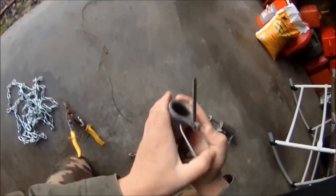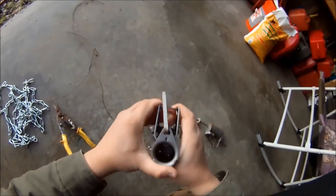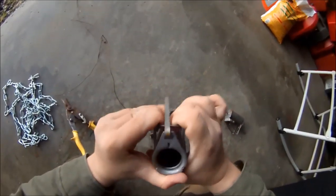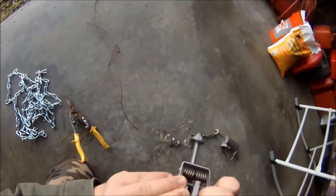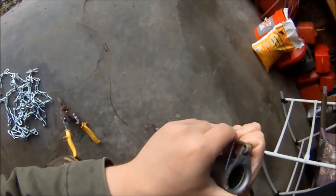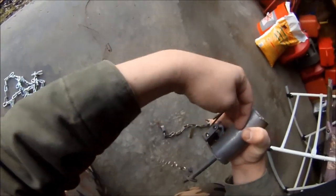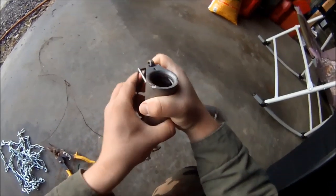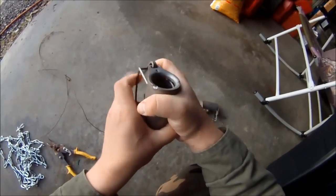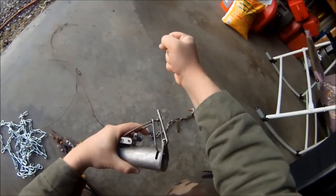Now, these coon cuffs are real simple. All that happens is this part right here that's spring loaded gets bent down all the way. Then the latch comes in over it and holds in place. And then that latch secures to a lever on the inside. And that lever is pressed by the raccoon when he reaches in and tries to grab the little morsel inside. And then this springs back up and it holds his arm in place.